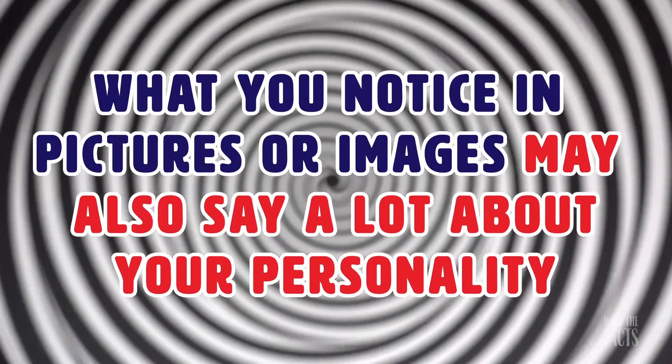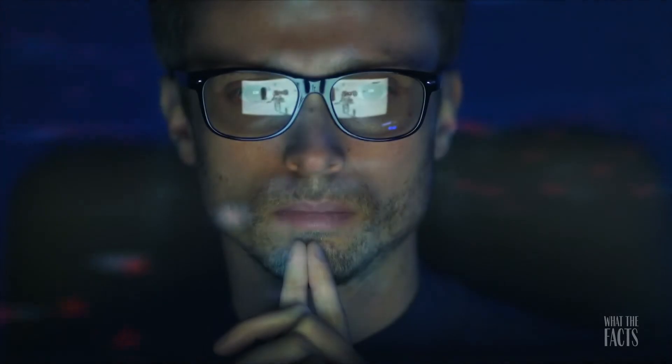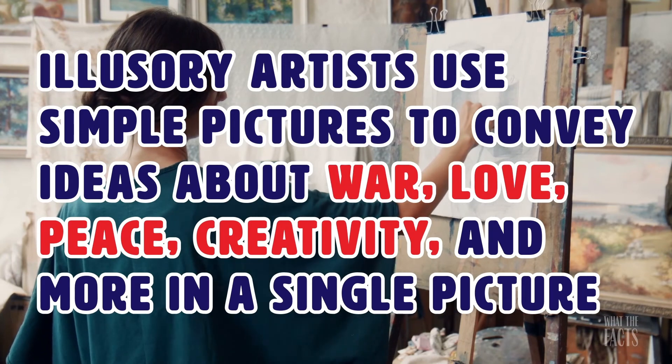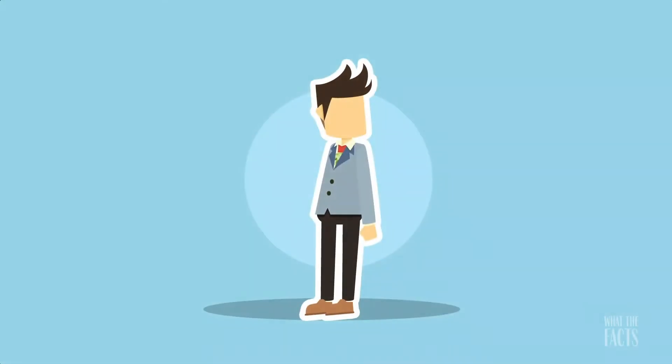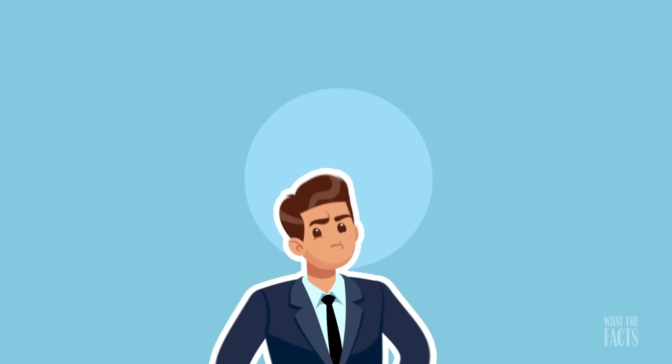What you notice in pictures or images may also say a lot about your personality. There are lots of ways to reveal the type of personality that you have. The way you see things and view things can paint a picture of the type of person you are. Illusion artists use simple pictures to convey ideas about war, love, peace, creativity, and more in a single picture. How it works is that the part of the photo you notice first will depict the most significant part of your character. So let's go ahead and take a look at some illusory pictures to find out what kind of person you are — you may be surprised.